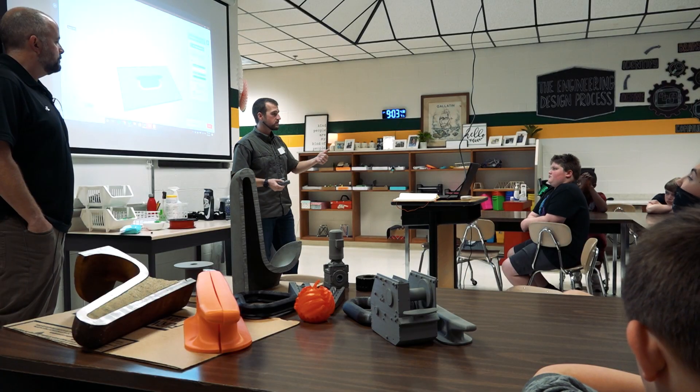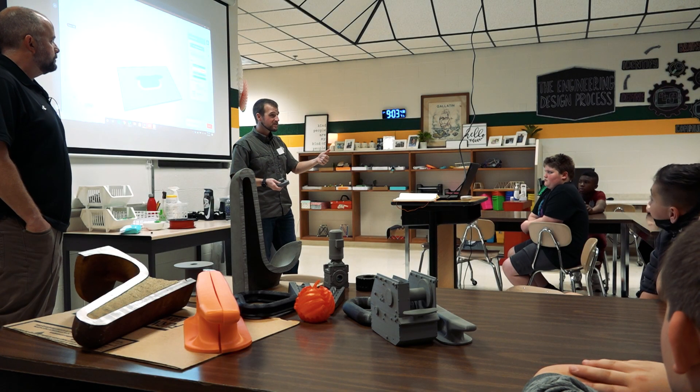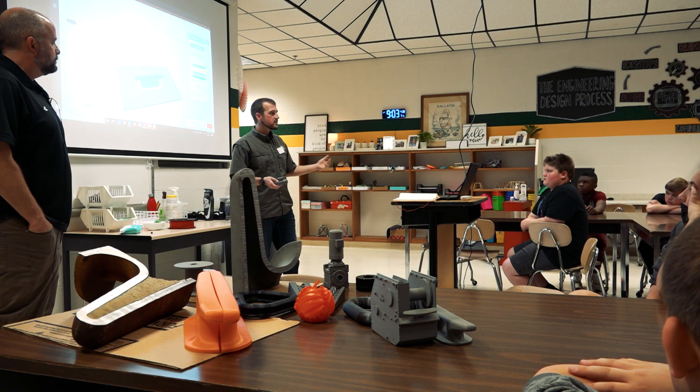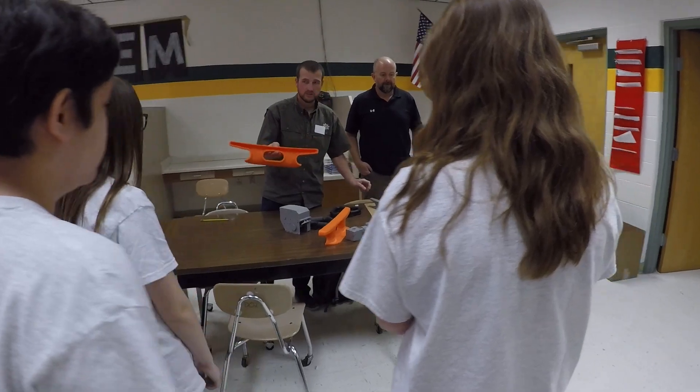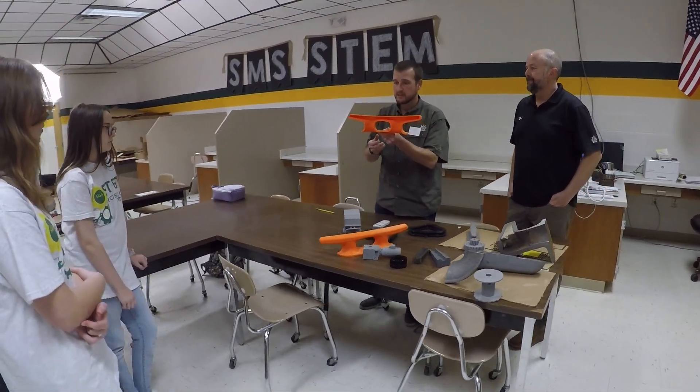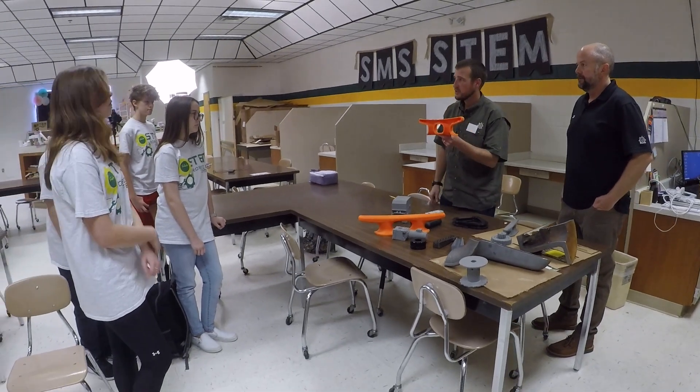Mechanical engineers design cars, mechanical engineers work on airplanes — anything that moves. And I know in high school as I was getting ready to exit to college, I knew I wanted to go to college but I was not really focused on what I wanted to do.